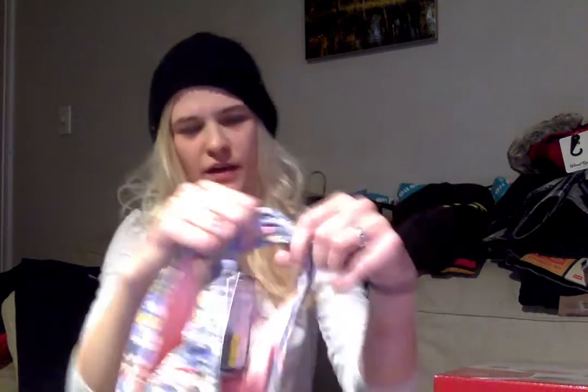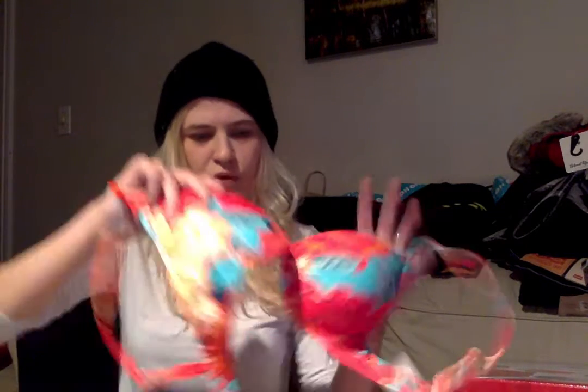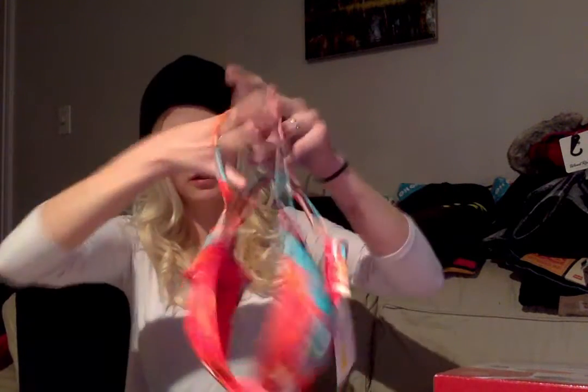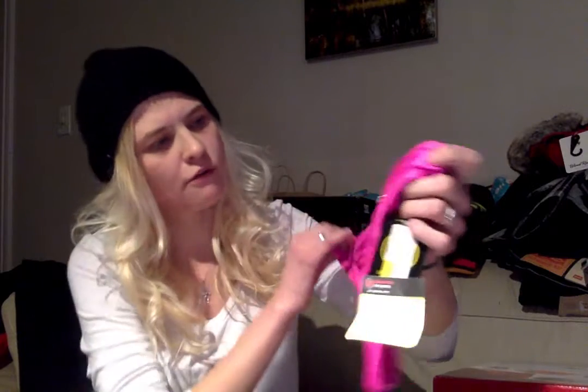He also picked out this beautiful tropical-colored top — kind of a darker red with teal blue. Just the top, because I am a pretty small size so it was harder to find bottoms to fit, and there was a pretty small selection so we couldn't really pick.